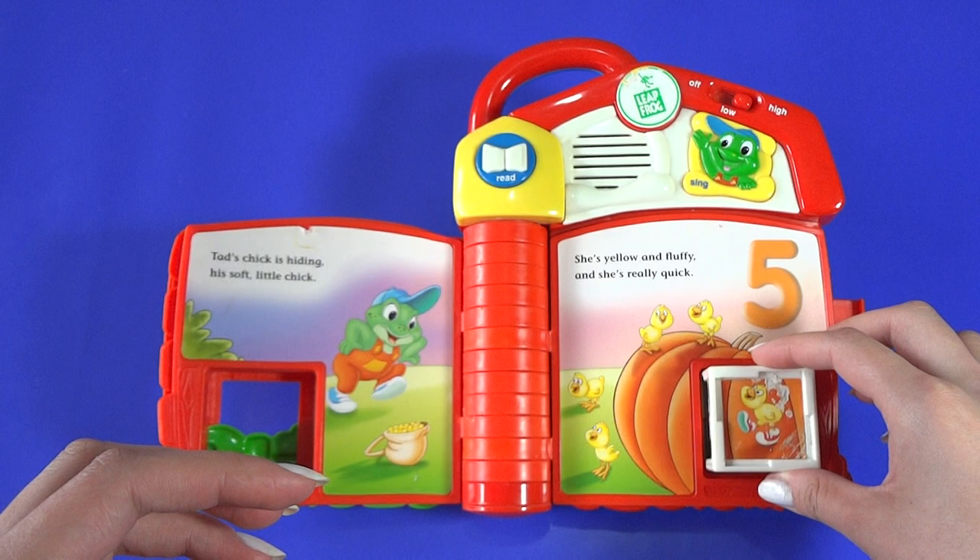Thank you. You found my chick. Now I have one, two, three, four, five chicks. I'm Farmer Tad. I have five chicks.